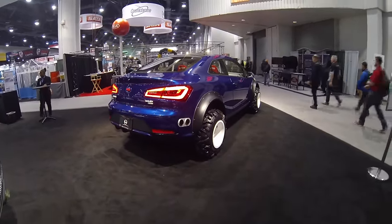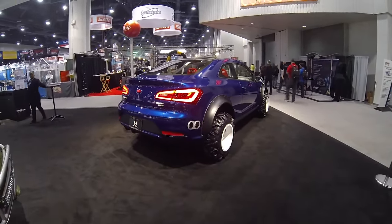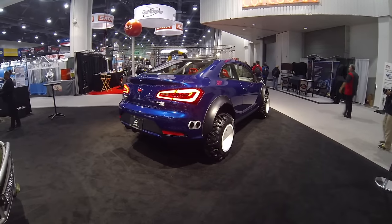There you go — the Kia Forte off-road mud bogger.